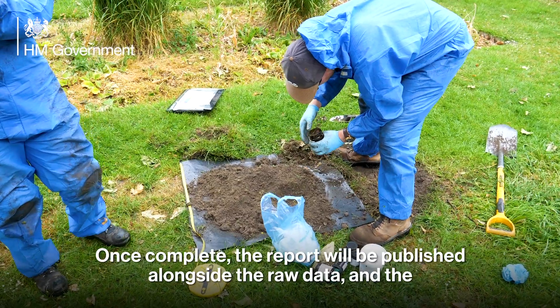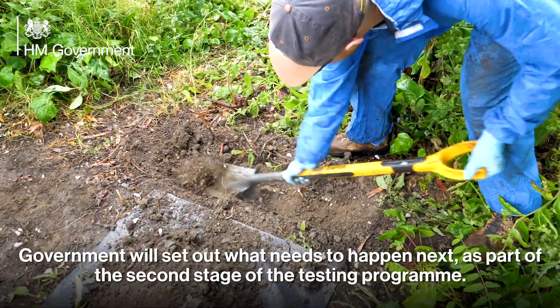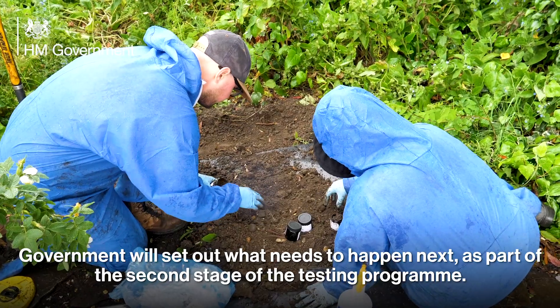Once complete, the report will be published alongside the raw data, and the government will set out what needs to happen next as part of the second stage of the testing programme.